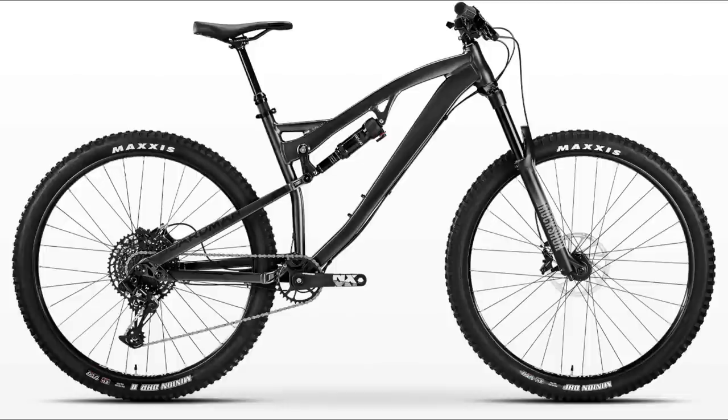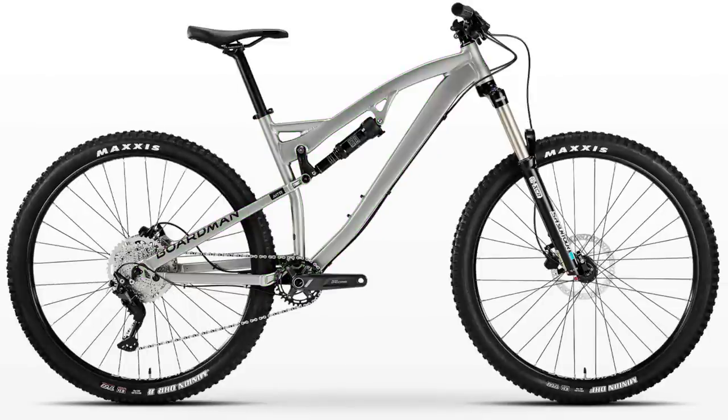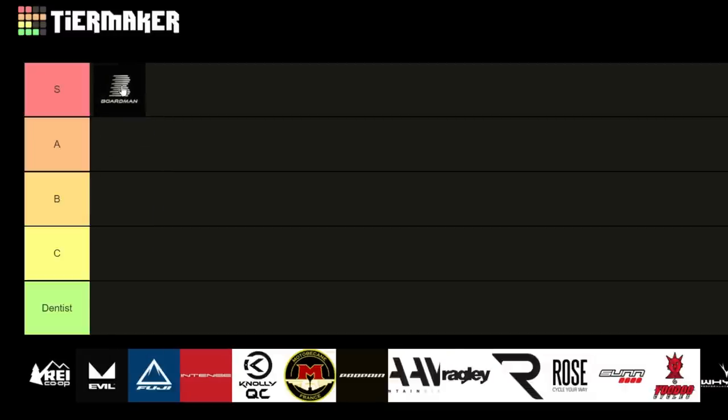There are also more affordable models at £1,600, £1,300, and £1,000. The two lower-end models come with QR releases in the rear, while the top two get a thru axle. The hardtails also feature trail-ready spec — the entry-level MT6 comes with an air fork, 1x10 Shimano M4100 drivetrain, hydraulic brakes, and tubeless-ready rims for £650. With all that considered, Boardman gets an S — top ranking.